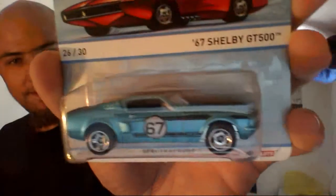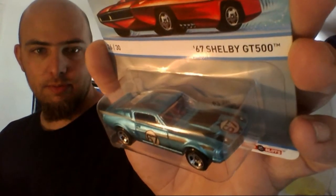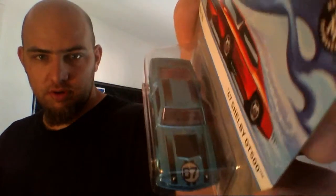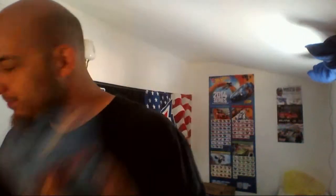A '67 Shelby GT500. Look at that beautiful white-blue Spectra Frost. Beautiful, beautiful car. There are no taillights on this, but I ain't going to complain. They're beautiful cars.